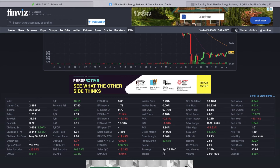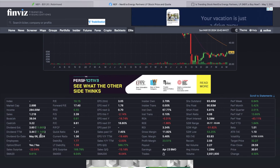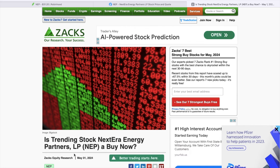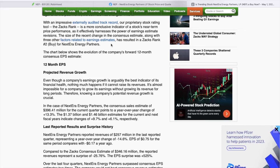Right now, since it's below the 200, I'd rather just sell puts to try to get this even cheaper. The cheaper I can get it, the dividend yield will go up. If I can get it at a lower price, the dividend yield I'll be locked in at will be even higher. If I go look at this article — 'Is trending stock Nextera Energy Partners a buy now?' — it says the Zacks rank is number two buy for Nextera Energy Partners.